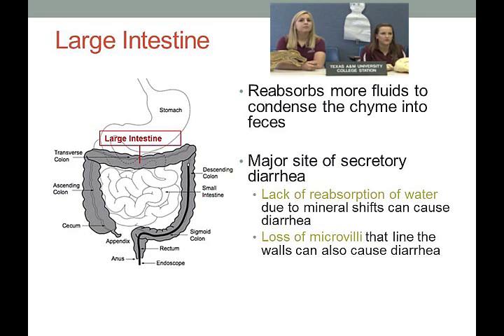Moving to the large intestine: its goal is to reabsorb most of the fluid to convert the chyme into feces. The secretions that happened in the small intestine are full of water, so the goal is to pull that water back out to conserve it in the body. This is the major site of secretory diarrhea. Problems in the small intestine produce bloody mucoid diarrhea (because of villi with blood vessels); problems in the large intestine produce very watery diarrhea (because it has only microvilli for water reabsorption).